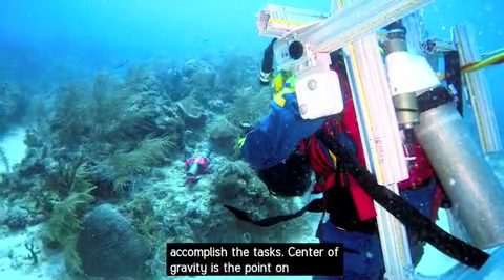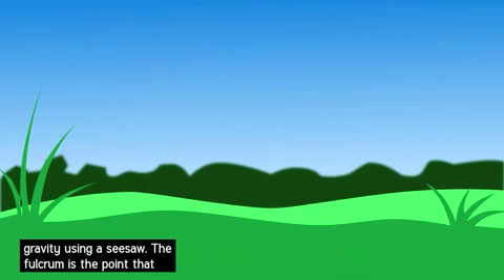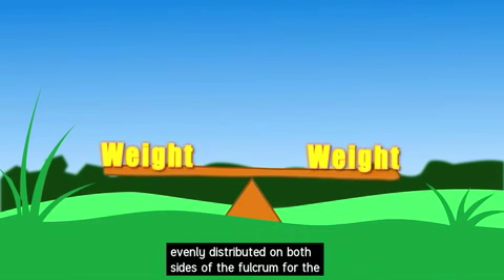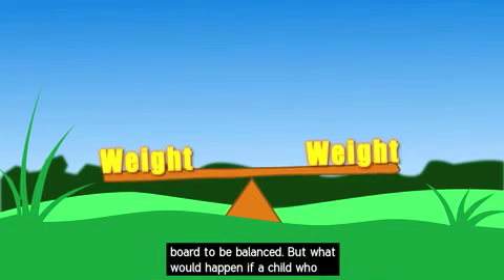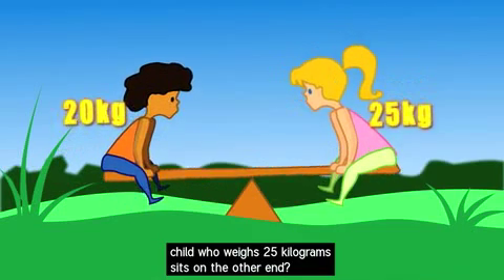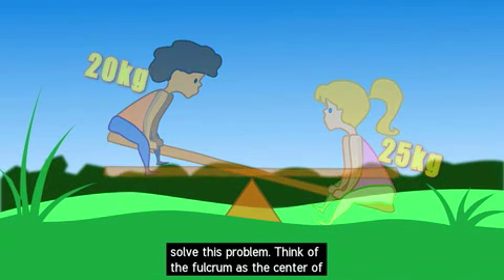Center of gravity is the point on which an object's weight is balanced. We use this same principle every day. Let's see how to calculate the center of gravity using a seesaw. The fulcrum is the point that supports the board for the seesaw. The weight must be evenly distributed on both sides of the fulcrum for the board to be balanced. But what would happen if a child who weighs 20 kilograms sits on one end of the board, and a second child who weighs 25 kilograms sits on the other end? The seesaw is no longer balanced.